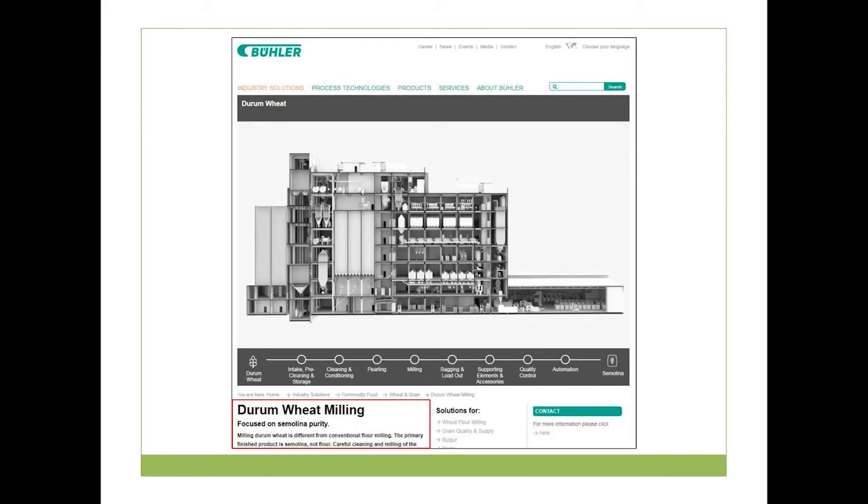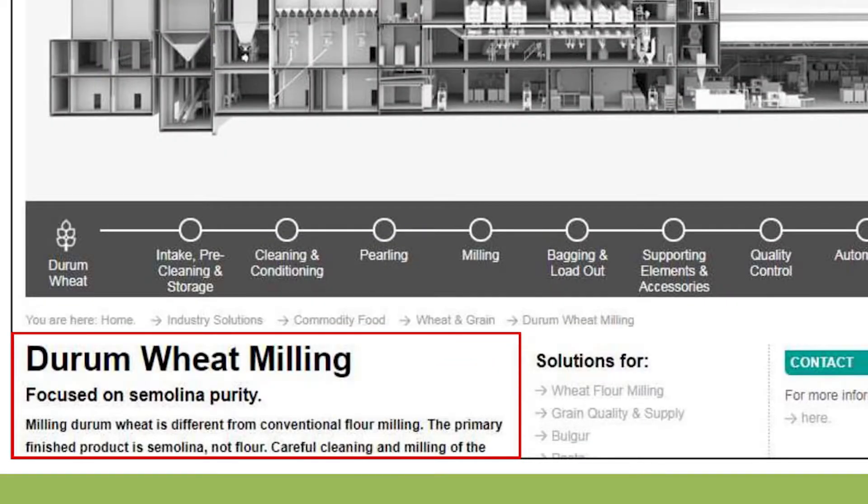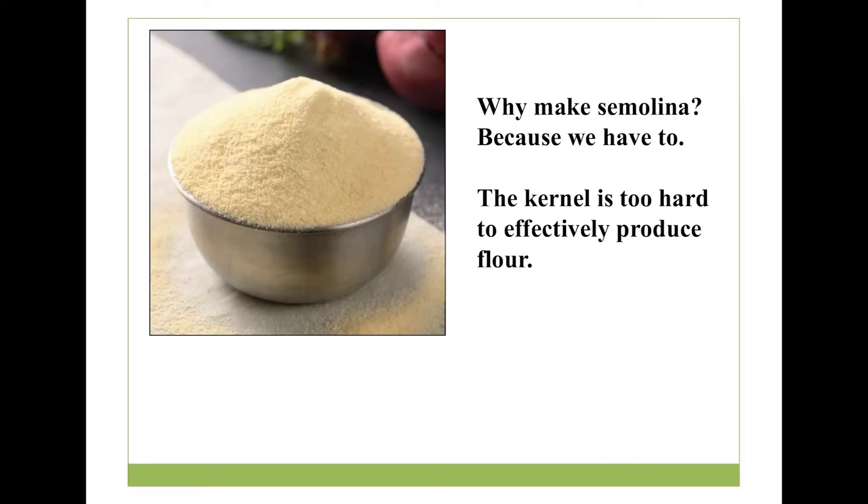Here you see a representation of a modern durum mill. Durum wheat milling is focused on producing semolina. Semolina is simply a very coarse granular product that we derive from milling durum grain. Instead of flour, we call it semolina. If you've also heard of farina, farina is a similar coarse material that comes from bread wheat instead of durum wheat. Why do we make semolina? Essentially because we have to. The kernel is so hard that if we try to reduce the particle size and make an actual flour, we have damaged the material so much — broken so many starch granules — that we actually render it almost unusable.